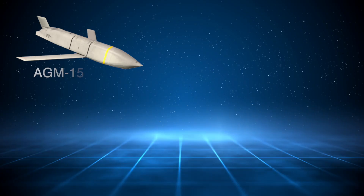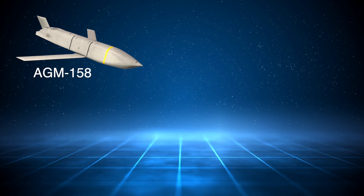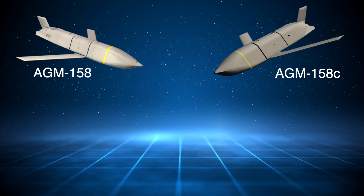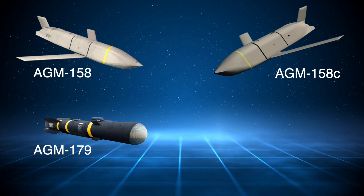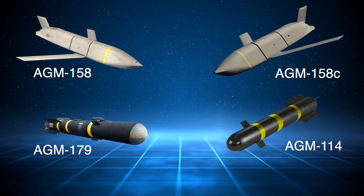The four weapons include the AGM-158 Joint Air-to-Surface Standoff Missile (JASM) for off-zone ground targets, the AGM-158C Anti-Ship Missile — a naval variant of the AGM-158 — the AGM-179 Joint Air-to-Ground Missile for stand-in targets, and the AGM-114 Hellfire Short-Range Air-to-Ground Missile.